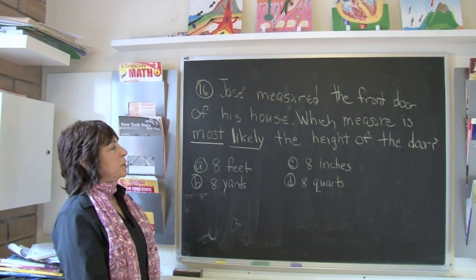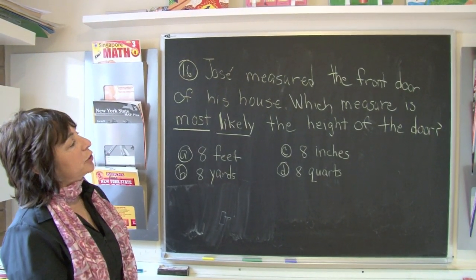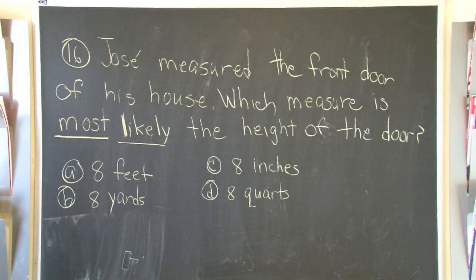Boys and girls, today we are going to speak about some measurement. It says Jose measured the front door of his house. Which measure is most likely the height of the door?